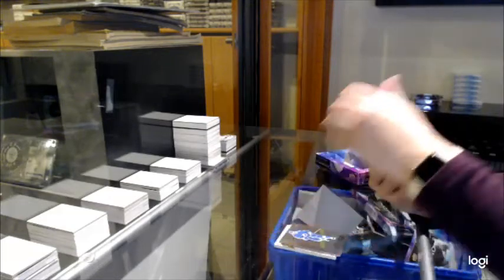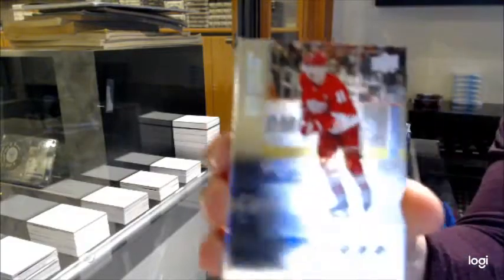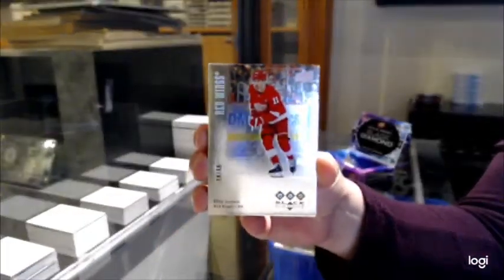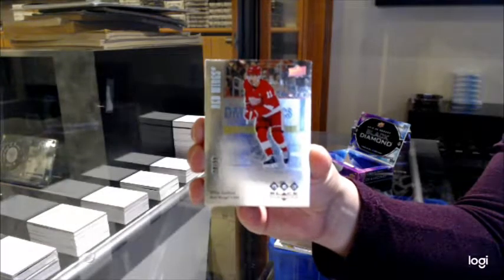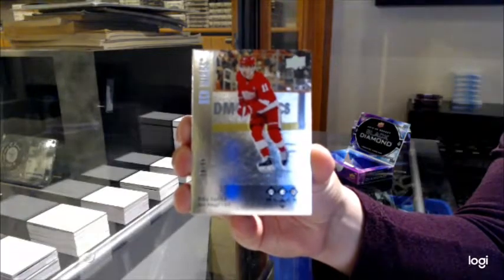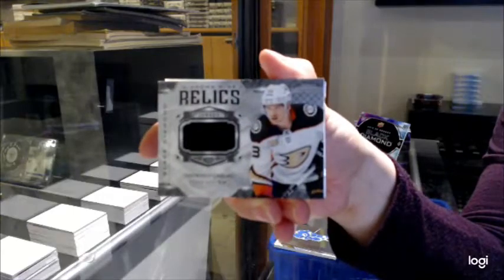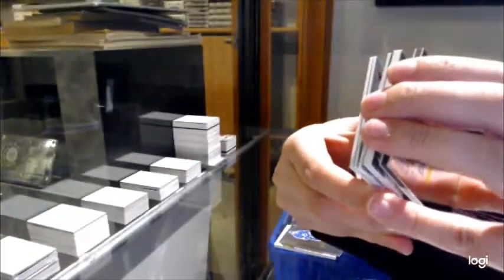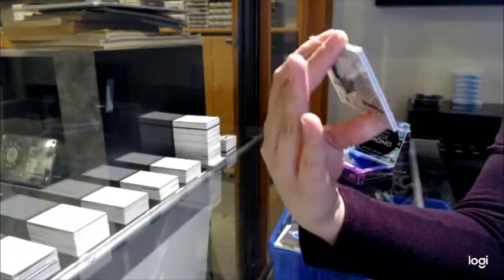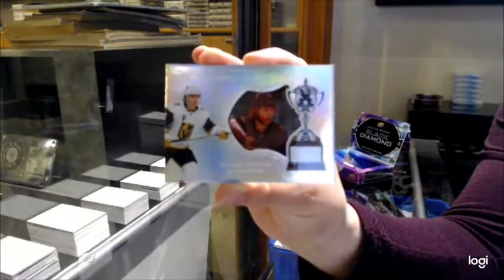Wow, this is a very good case. Retro Triple Diamond, number 99 for the Red Wings, Phillip Zedina. Diamond Mine Relics jersey for Anaheim of Jakob Silverberg. Rookie Gems, number 399 for Buffalo, Victor Olofsson. And Hardware Heroes, number 99 for Vegas, William Carlson.